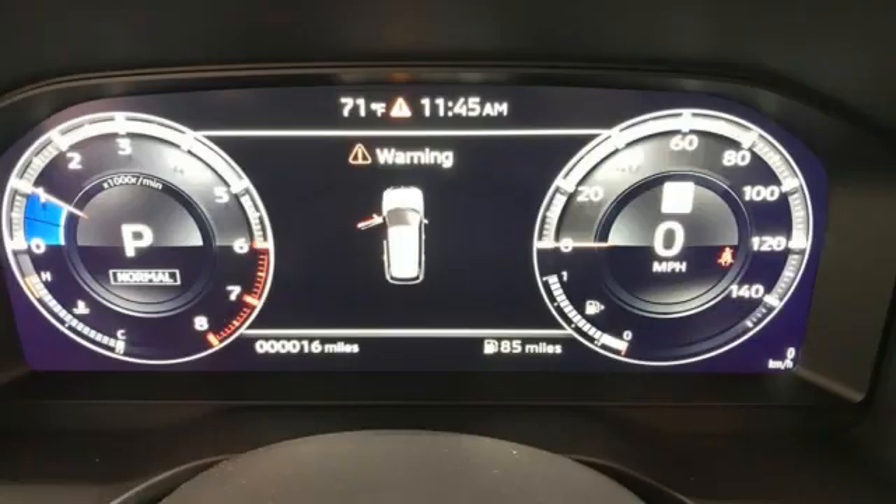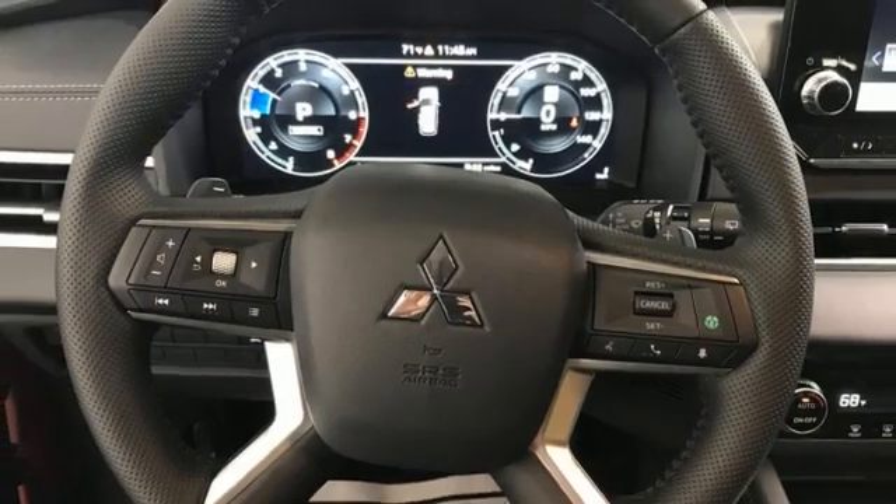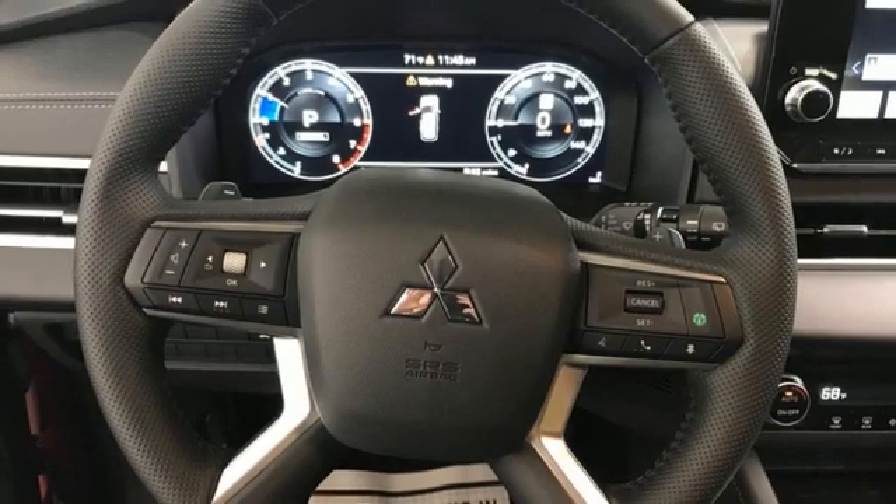External memory control, hands-free lift gate, doors and push-button start proximity key, and integrated navigation system with voice activation.